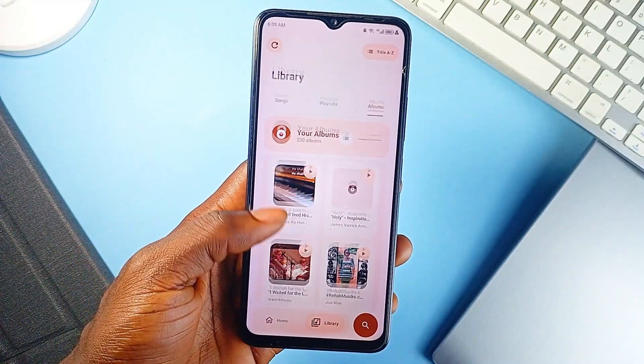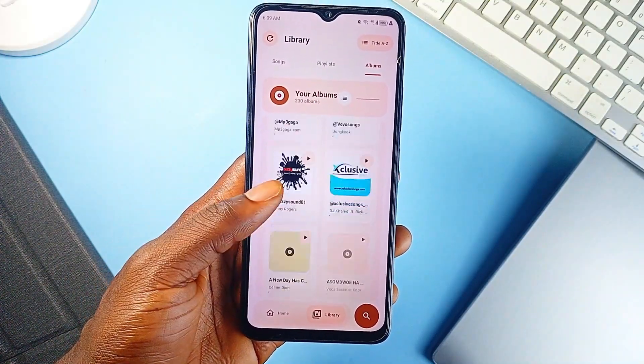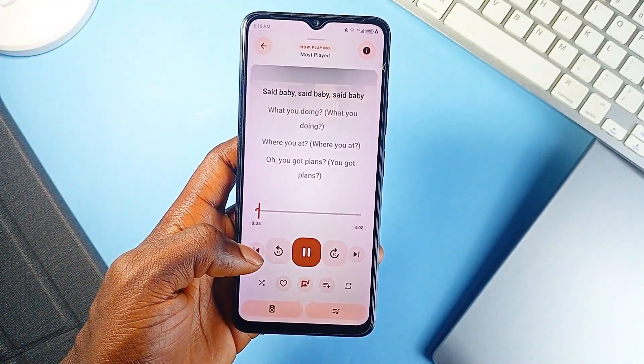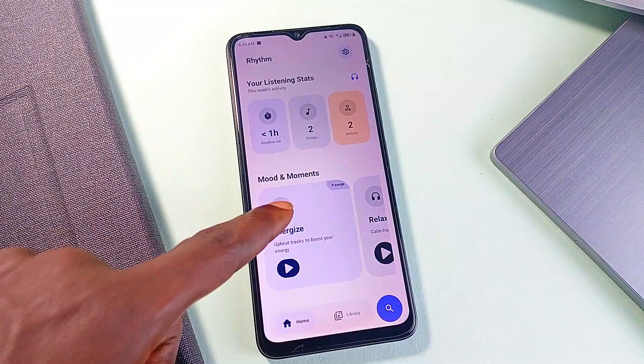The library management is also rock-solid. Rhythm scans your files, reads tags for accurate sorting, and gives you flexible layouts. Search is quick and forgiving, playlists are fully editable with drag-and-drop, and shuffle controls are some of the best around, with options for random, album shuffle, and artist-based playback.